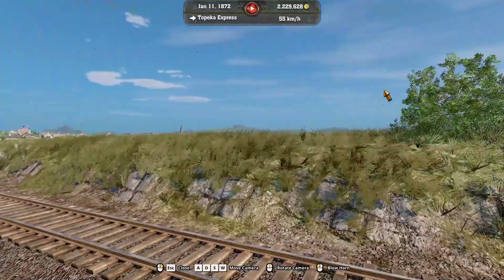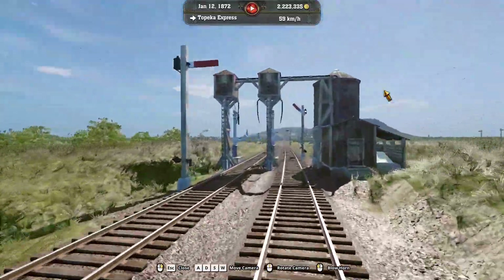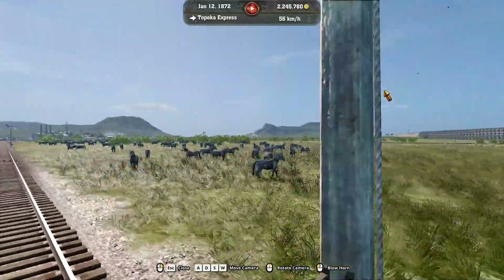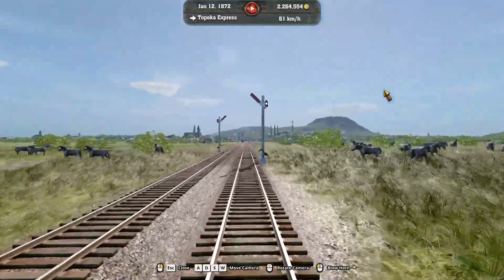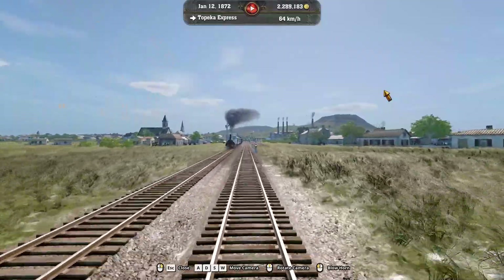That's Kansas City that we just pulled out of. I just thought this would be kind of a cool video series to do with the different lines. There's what looks like wild horses, and this is going to be Topeka we're pulling into.